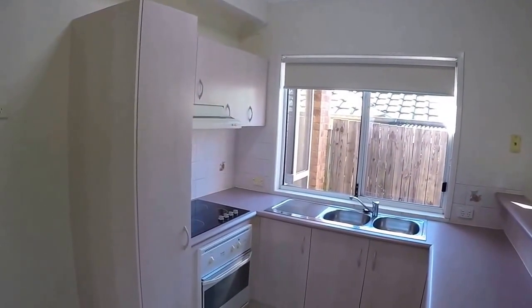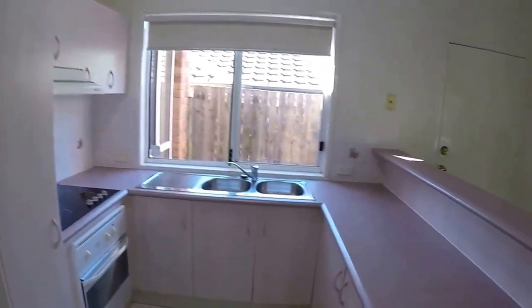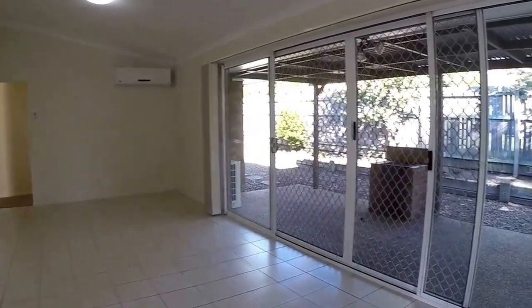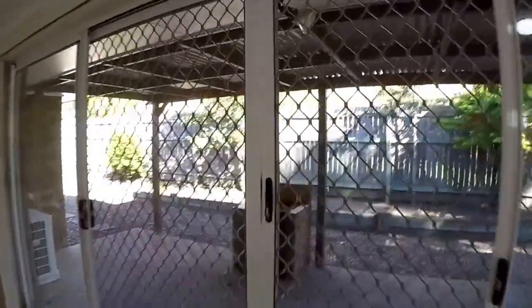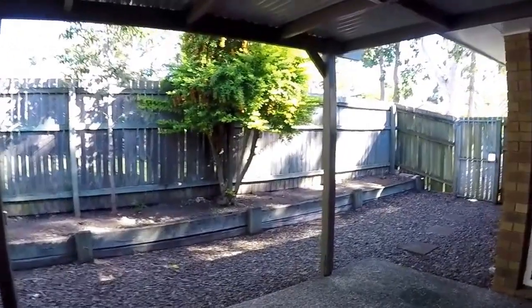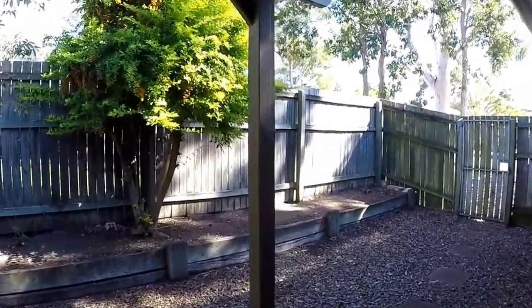The kitchen is bright and airy and it overlooks the spacious open-plan living area. This has raked ceilings and split system air conditioning, and while we're here let's take a look at the outdoor area and yard.